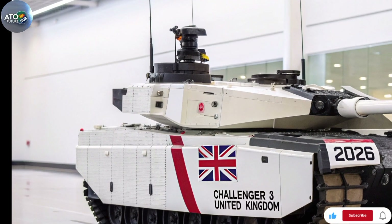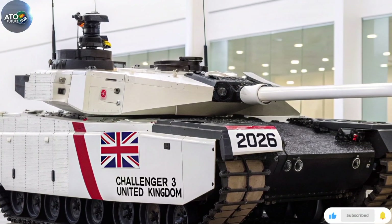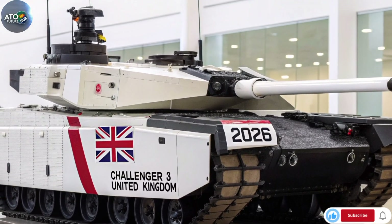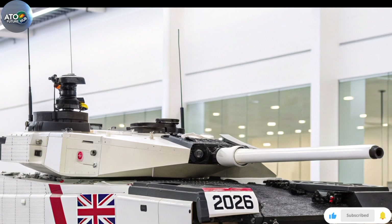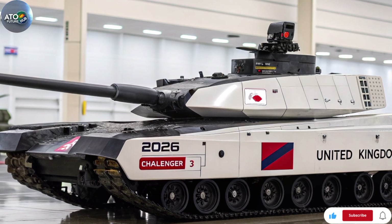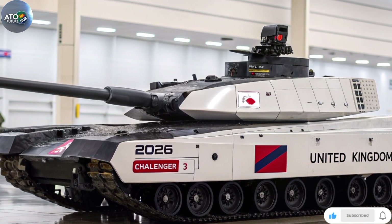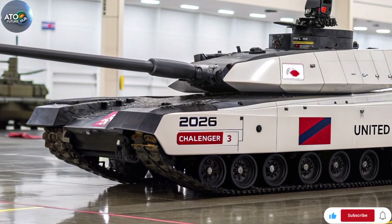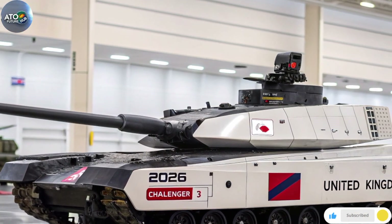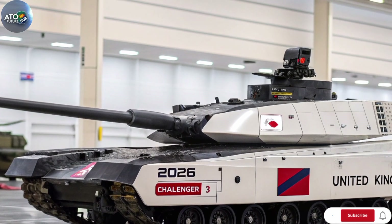Let's consider the strategic and operational implications. For the British Army, the Challenger 3 represents a significant capability uplift. Moving to a smoothbore gun aligns the UK with other NATO heavy armour users, improving interoperability and providing better common ammunition supply chains and access to the latest rounds. The improved sensors, digital architecture, protection and mobility upgrades mean this tank should be far more survivable and lethal than the Challenger 2. One other important benefit is industrial: the upgrade work is being done at the RBSL facility in Telford, UK, creating hundreds of jobs across the UK supply chain, supporting UK defence industry capability and sovereign maintenance.